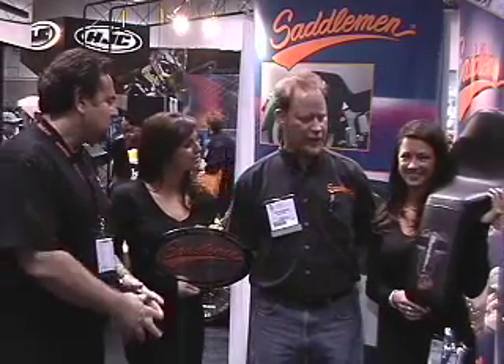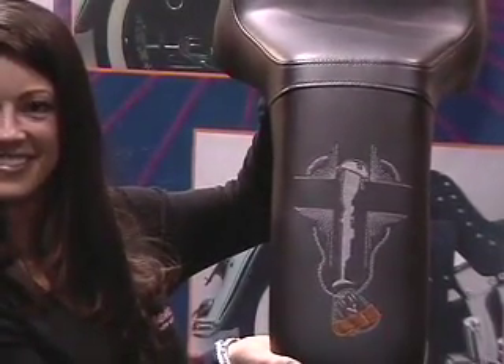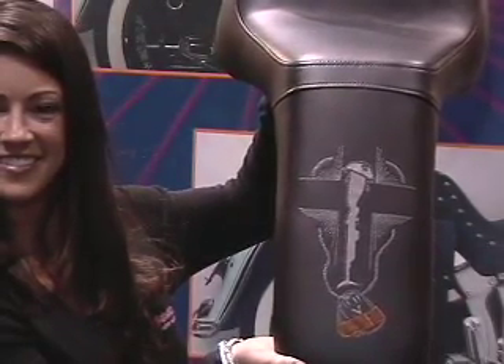Tom, tell us about the saddle and what's going on. Well, Saddlemen was excited to be part of this contest. We have a line of seats called the Tattoo which includes custom embroidery. In this case, Paul Sedley, the winner of the contest, sent us a photograph of his tattoo which is a war memorial. It depicts a rifle, a helmet, a cross, and some dog tags, and Paul said it was in honor of his father who served in the war. So we were excited to emblazon that onto his custom seat.